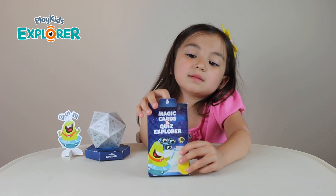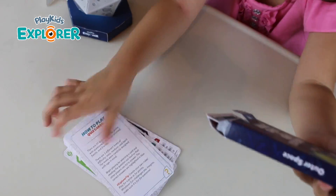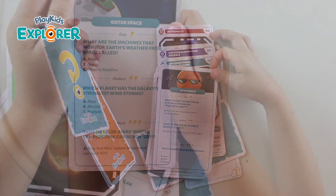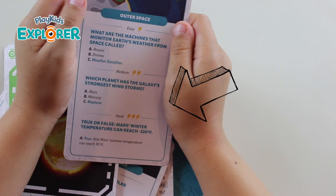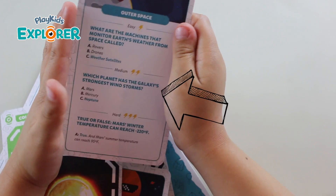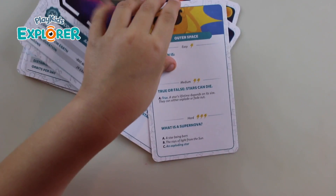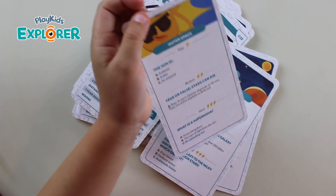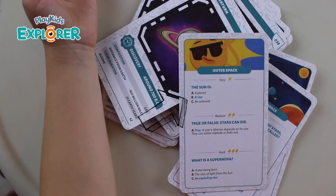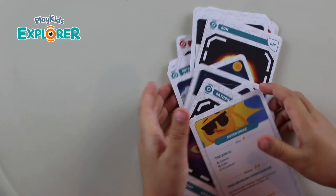I'm going to open up these other cards in Quiz Explorer. Look at these cards — which one has the galaxy's strongest windstorms? The answer is Neptune. I'm going to look at the other card. Here's a card about the sun. I'm going to go through all of these other cards later.